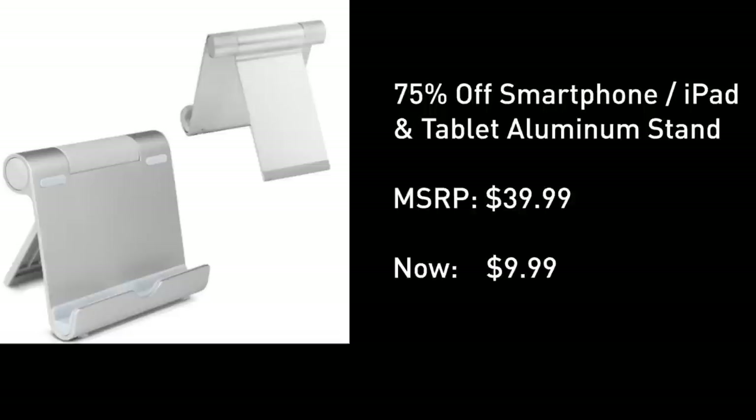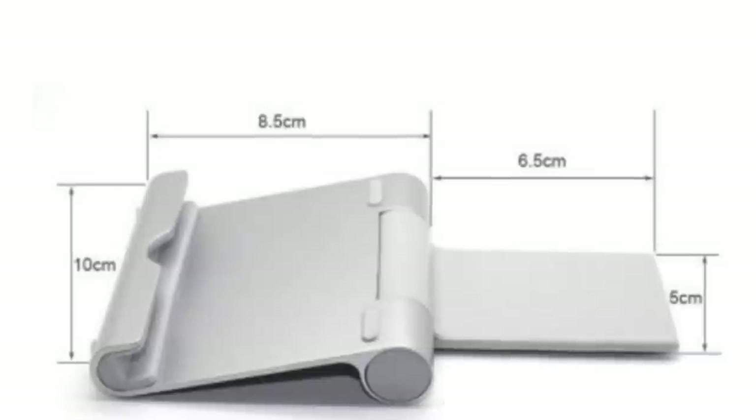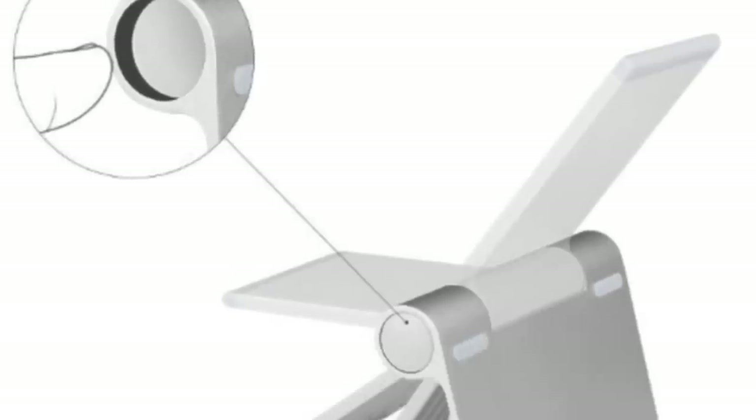This universal stand for both tablets, PCs, and smartphones has an MSRP of 40 bucks. It is handy, foldable, fully adjustable, and seriously durable.